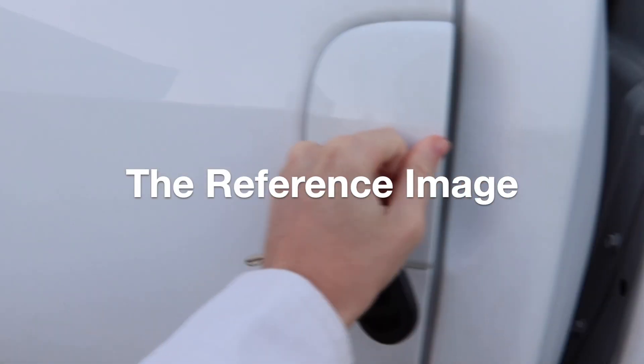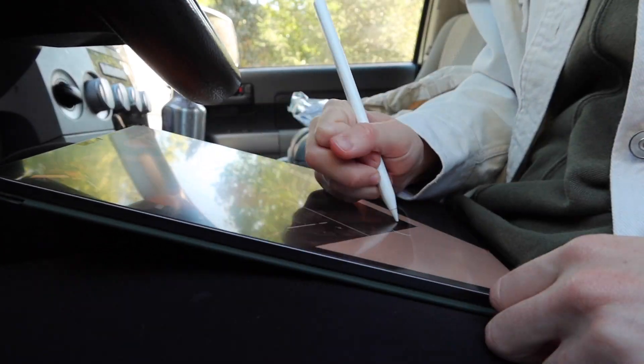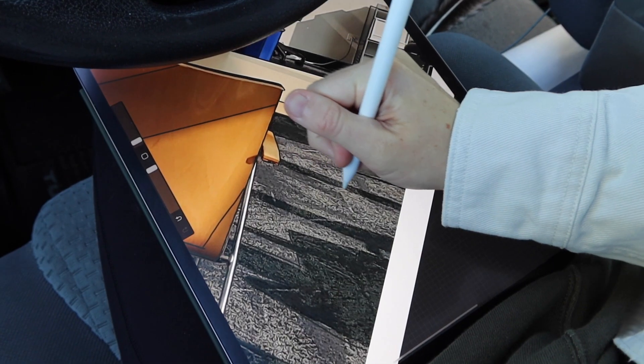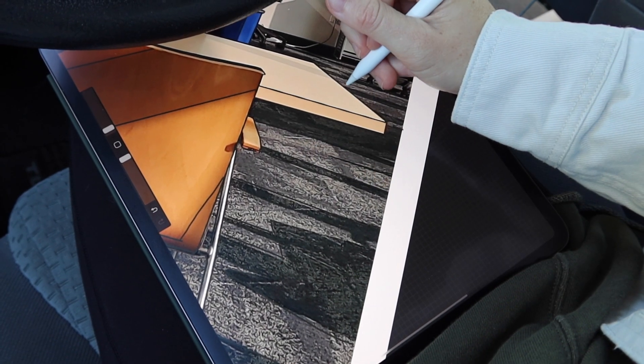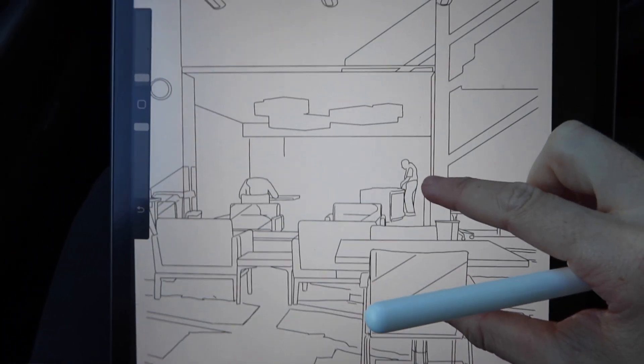Staring at a blank page or procrastinating on your creations has a lot to do with lacking a process. It's gotten a lot easier for me to be consistent with my art by putting repeatable steps in place. Creating systems and routines in my art practice has been as valuable as good habits are in the rest of my daily life.